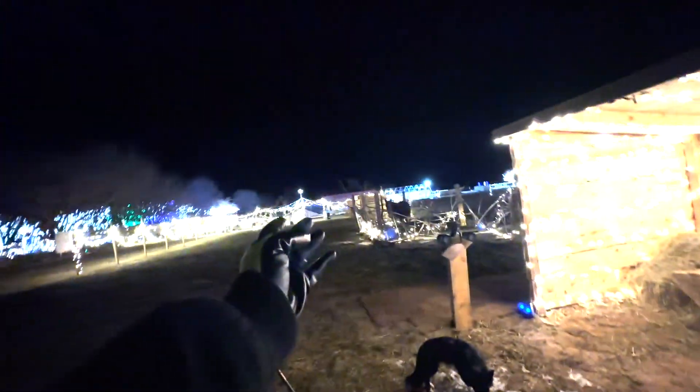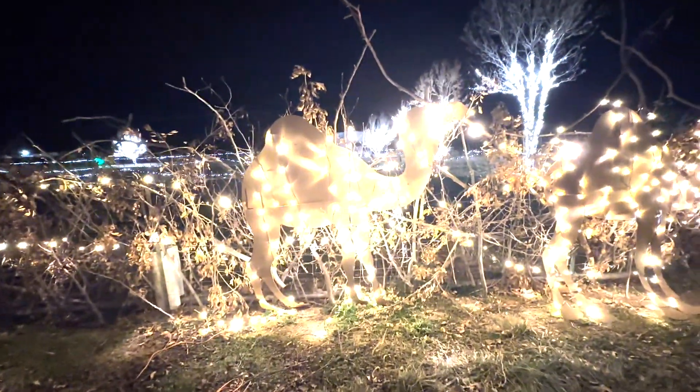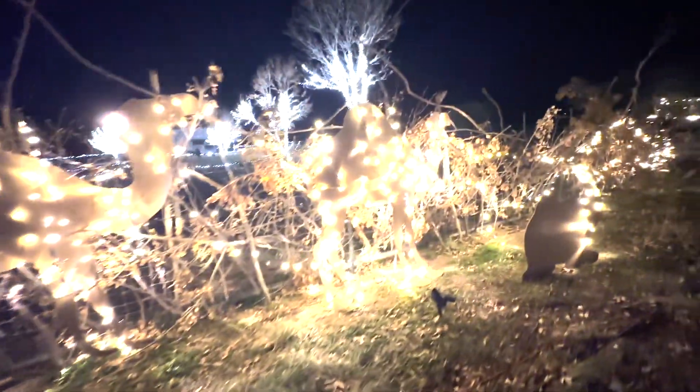After Jesus was born, as he was growing, the star came out, and it makes it to where the three wise men are going to be traveling on their camels. You can see the camels here, here, and here. This video right here is where the three wise men are making it to Jesus's house.